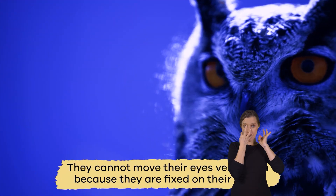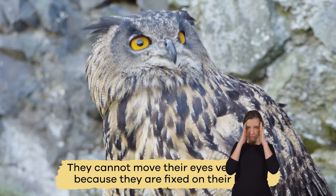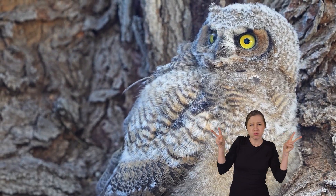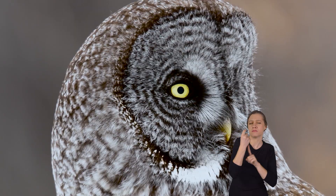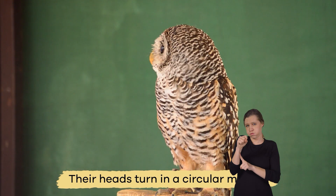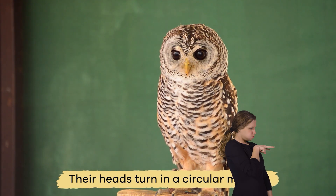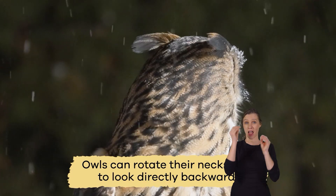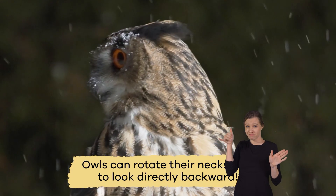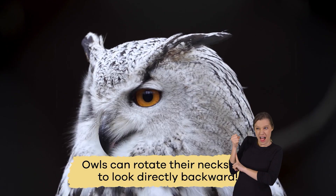They cannot move their eyes very much because they are fixed on their head. To obtain depth perception, they have to move their entire head. Their heads turn in a circular motion to get a complete picture of the object. Owls can rotate their necks 270 degrees to look directly backward.